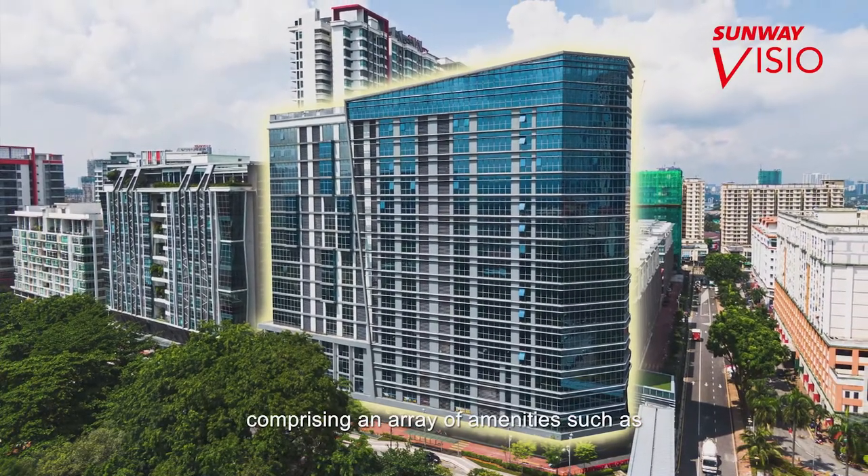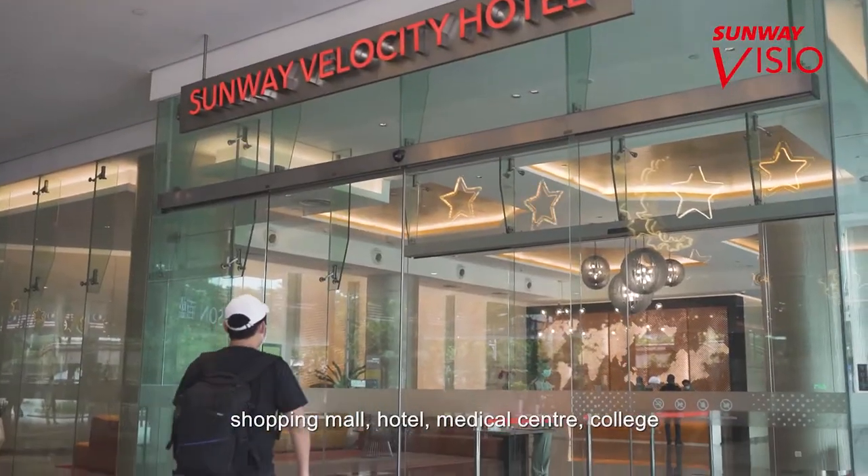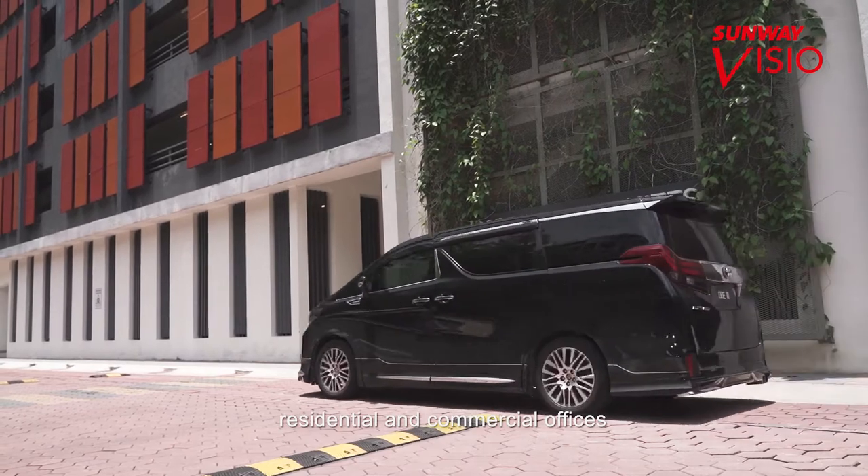Comprising an array of amenities such as shopping mall, hotel, medical centre, college, residential and commercial offices.